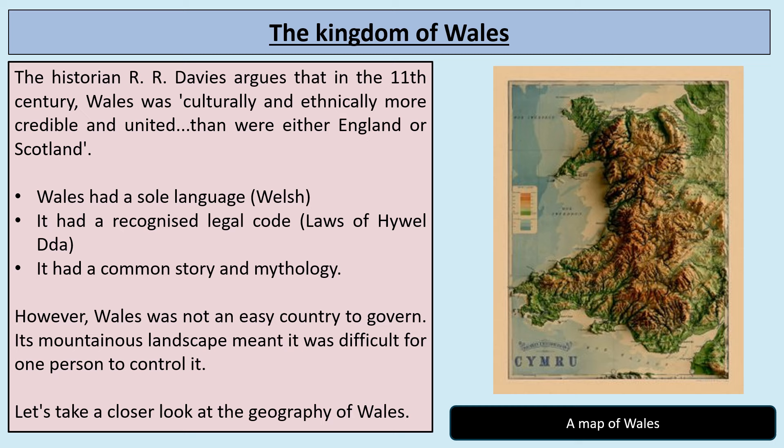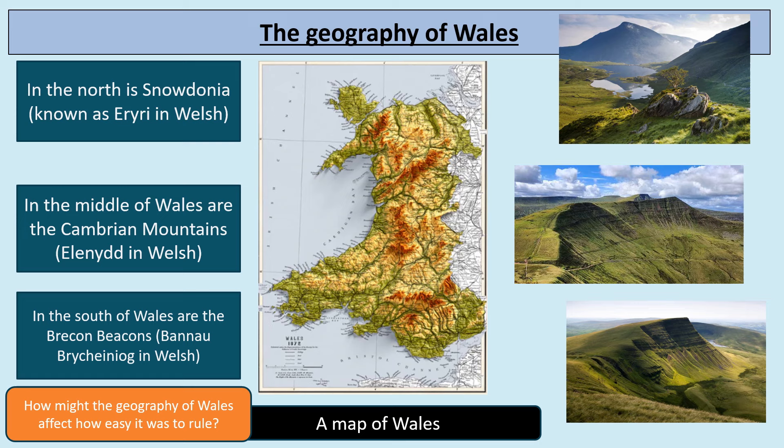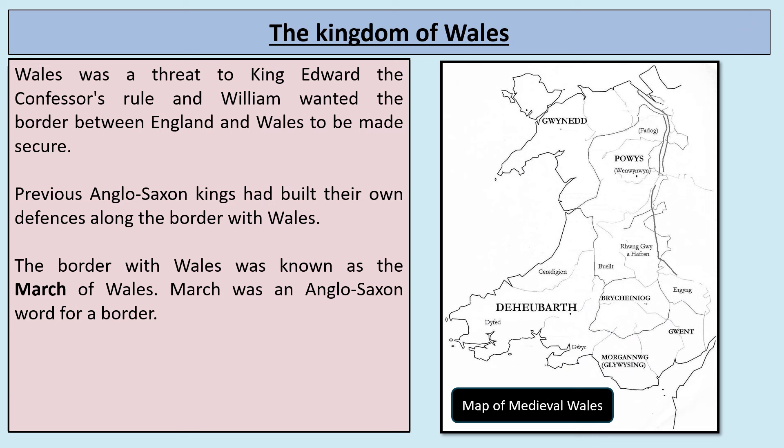The Welsh name for Wales is Cymru, which you can see at the bottom of the map. Looking at the geography more closely: in the north are the high mountains of Snowdonia, known as Eryri in Welsh; in the middle are the Cambrian Mountains, known as Elenid in Welsh; and in the south are the Brecon Beacons, known as Bannau Brycheiniog in Welsh. The Welsh language is still very much vibrant — if you go to Wales now you can see signs in Welsh as well as English. This geography would affect how easy it was to rule and would present a real challenge to the Normans.